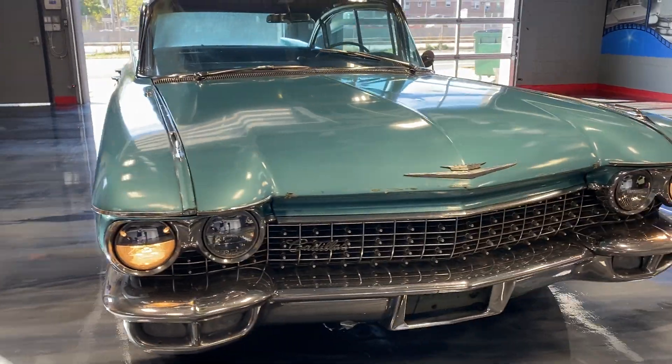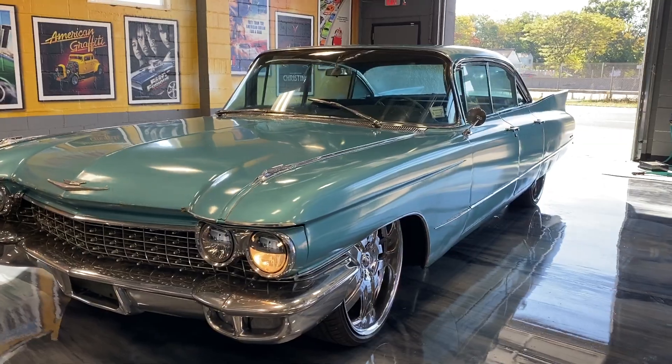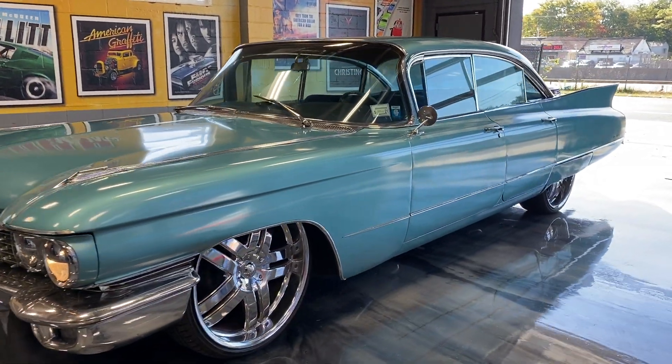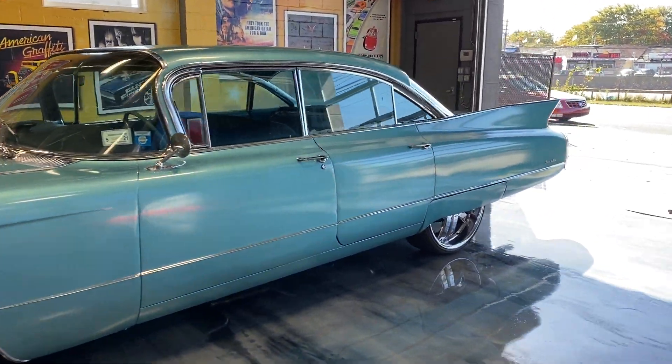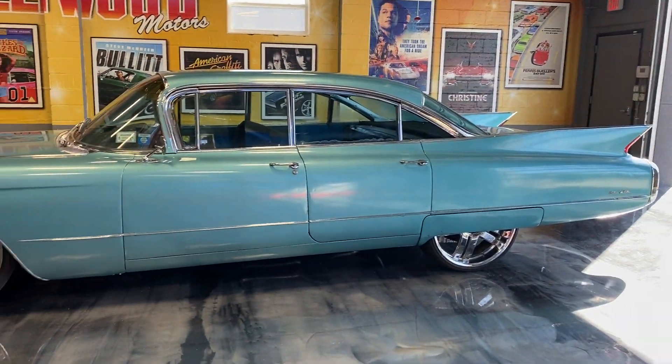Check us out at HollywoodMotorsUSA.com. I took a lot of pictures — check them out. It's priced itself. A homie with a reasonable offer, you're going to own this baby. Probably end up on the west coast. What a really cool Cadillac.